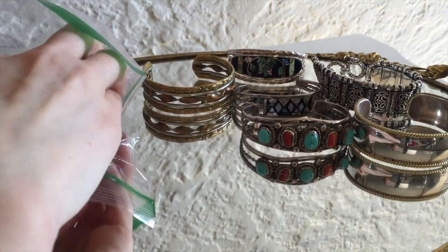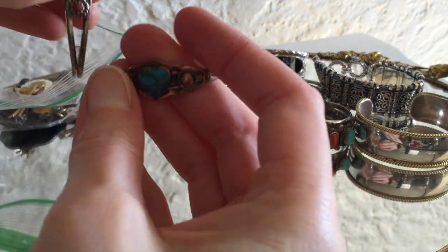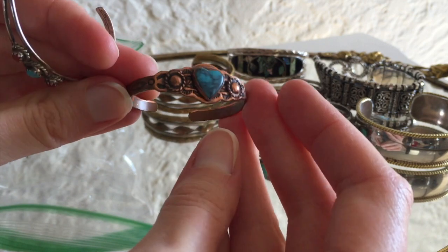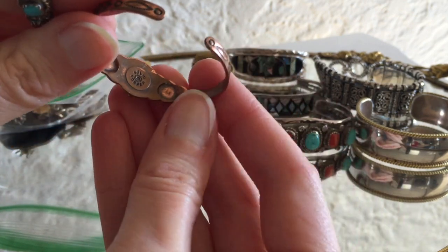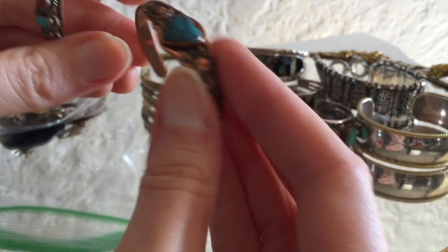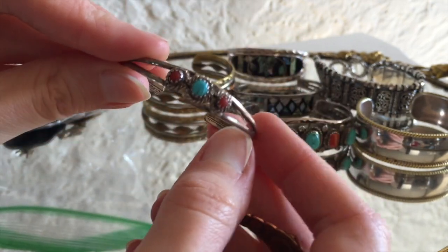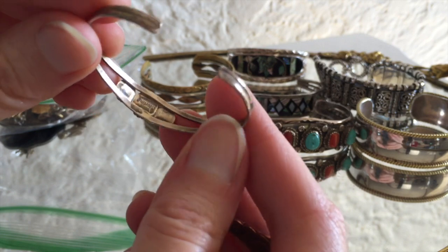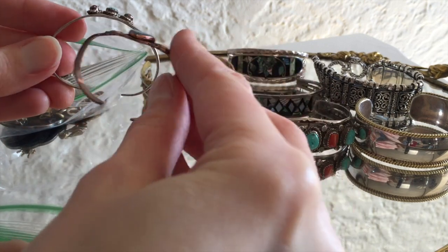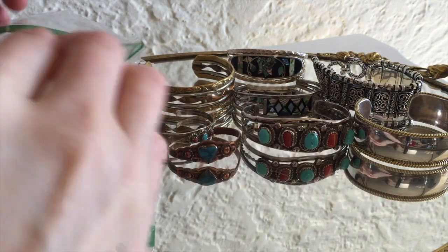Oh my gosh, look how tiny these are! These are kids bracelets. This looks like Bell Trading Company copper — a little heart turquoise. It's solid copper and it has a little bell. So yeah, that's Bell Trading. And oh, a tiny little turquoise and coral kids bracelet. It says sterling. Wow, they're so small. And they're well worn too, so somebody really enjoyed those.